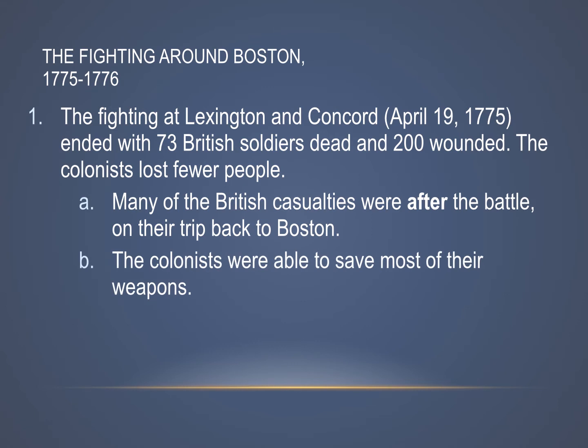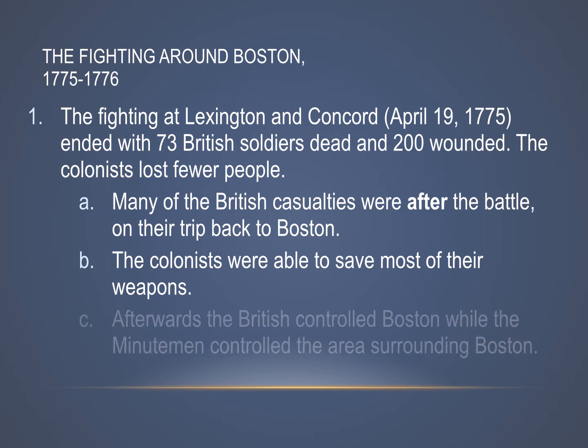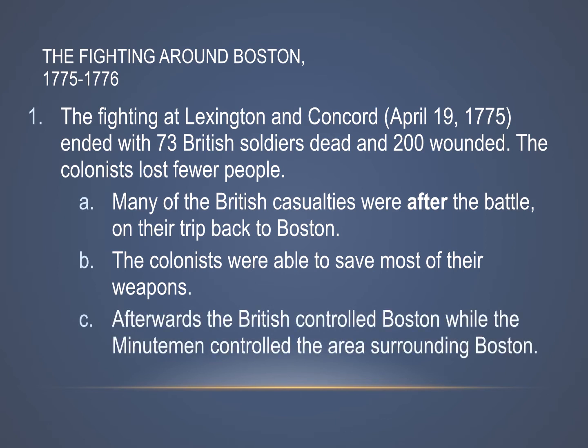The colonists were able to save most of their weapons — because that was the reason the British were going out to Concord, to try to steal the colonists' weapons. After the battles, the British hunkered down in Boston and controlled the city itself, while the Minutemen — thousands of them — controlled the area surrounding Boston, sort of pinning the British in.